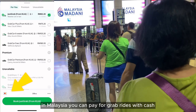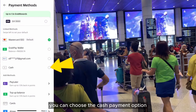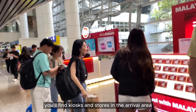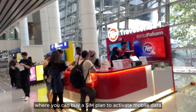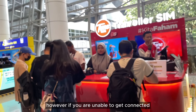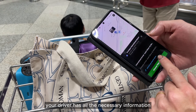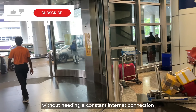In Malaysia, you can pay for Grab rides with cash. When booking a ride, you can choose the cash payment option, which allows you to pay the driver directly in cash at the end of your trip. You'll find kiosks and stores in the arrival area where you can buy a SIM plan to activate mobile data. If you are unable to get connected, it's generally okay if your device has no internet during the Grab ride, as once the ride is booked, your driver has all the necessary information and you can proceed without needing a constant internet connection.